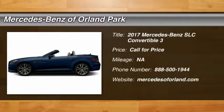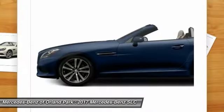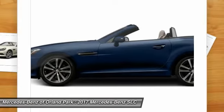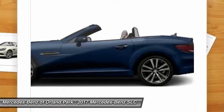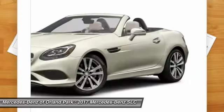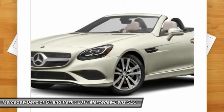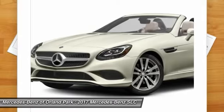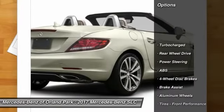The 2017 Mercedes-Benz SLC. The highly recognizable Mercedes-Benz SLC offers significantly optimized technology and a ride that will surely leave you begging for more. Couple this with the safety features you've come to expect from Mercedes-Benz and you have yourself a vehicle that you'll be itching to get behind the wheel of. Here are some of this vehicle's great options.